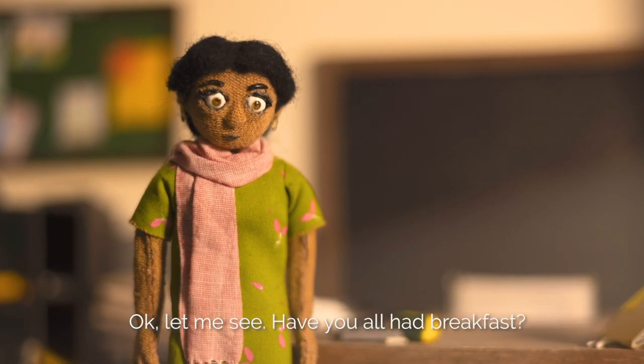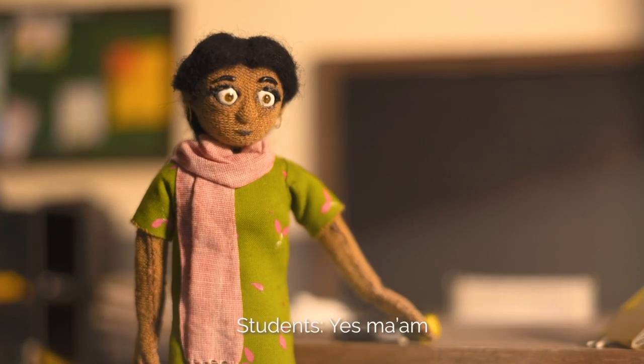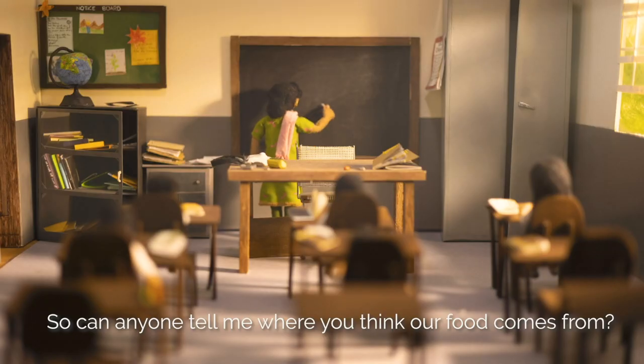Okay, let me see. Have you all had breakfast? Yes Ma'am. So, can anyone tell me where you think our food comes from?